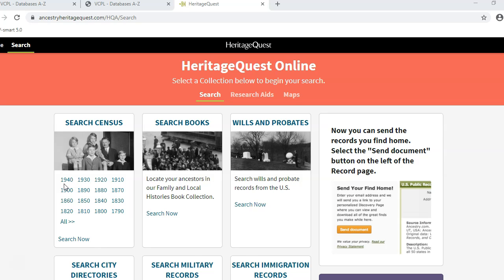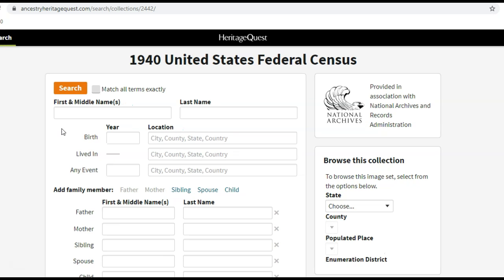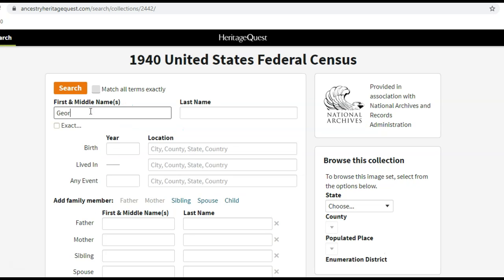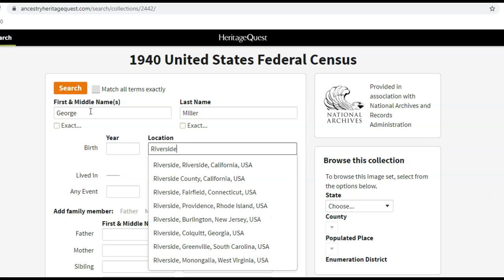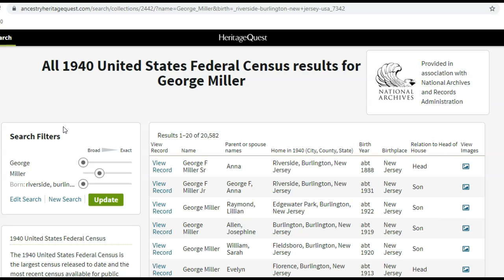The most recent census available at this time is 1940. I wasn't around in 1940, but I have relatives who were, so I can click on the link for the 1940 census to start searching for someone in my family — this will hopefully lead me to other relatives. When the search box comes up, I can search for my great-grandfather. I'll add what I know about him in the appropriate boxes. Filling in all of the information isn't necessary, but approximate birth year and location, even if it's just a state, will help. Once I have entered the information I want, I'll click on Search.